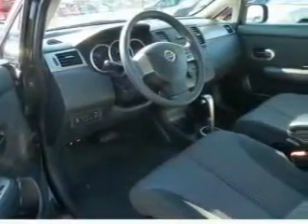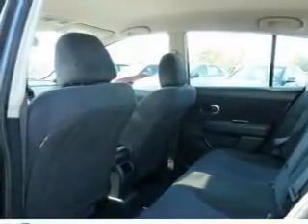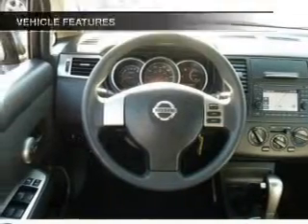With an efficient four-cylinder engine that responds smoothly to its automatic transmission, GPS navigation will guide you to your destination. The anti-lock braking system will keep you safe on the road.